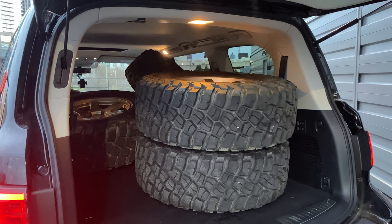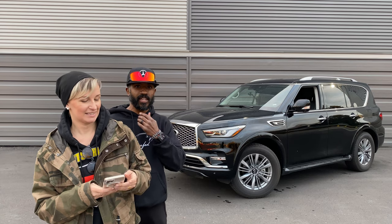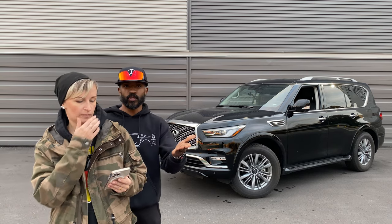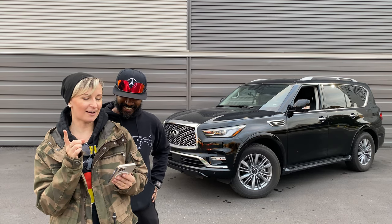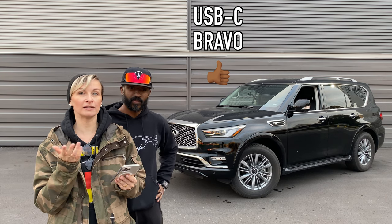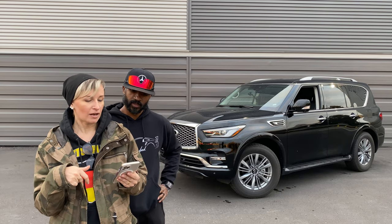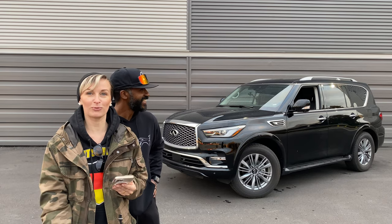Space overall is great — we got four huge tires back there. We also went to dinner and sat six people in it comfortably with no issues — we could even social distance inside. There's a USB-C port, which is a nice feature considering most devices now come with USB-C, so that's definitely a plus.